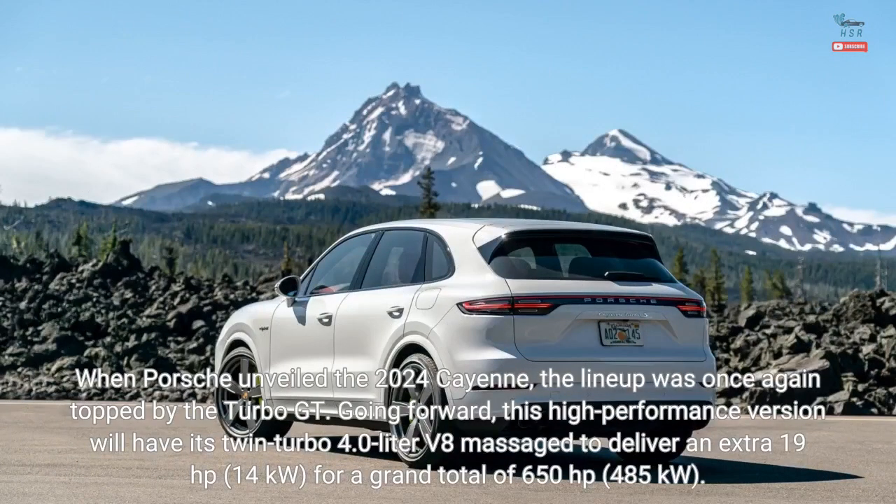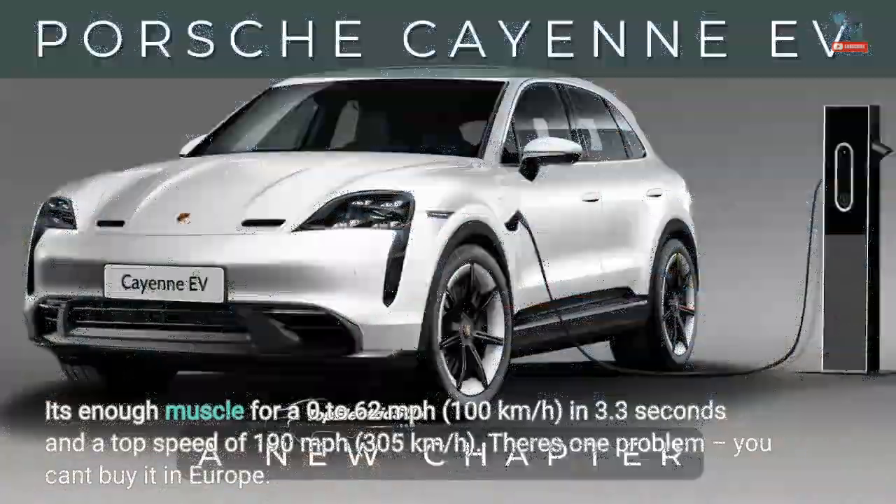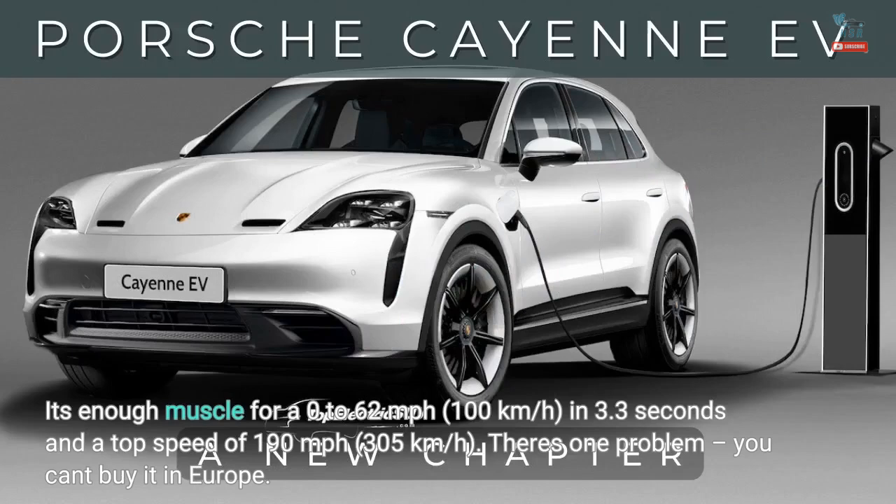When Porsche unveiled the 2024 Cayenne, the lineup was once again topped by the Turbo GT. Going forward, this high-performance version will have its twin-turbo 4.0-liter V8 massaged to deliver an extra 19hp for a grand total of 650hp. It's enough muscle for a 0-62mph (100km/h) sprint in 3.3 seconds and a top speed of 190mph (305km/h).